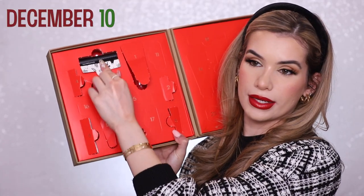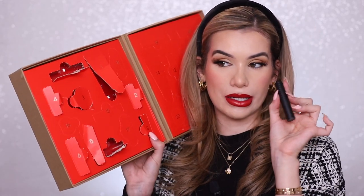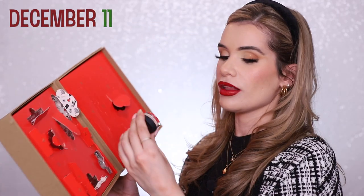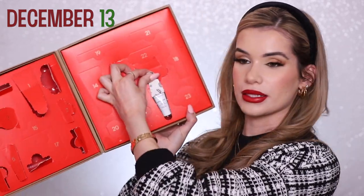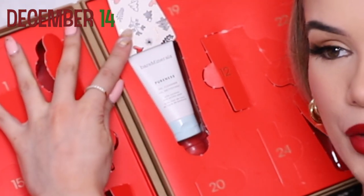Day nine is another lipstick in the shade Honesty — a really pretty pink. Day ten is their Strength and Length Serum-Infused Mascara, interesting twirled wand shape. Day eleven is their Mineral Veil foundation powder — their most known product. It doesn't say what shade it is, but obviously it's not universal — it's quite a light color, so keep that in mind. Day twelve is another lip gloss in the shade Pout.